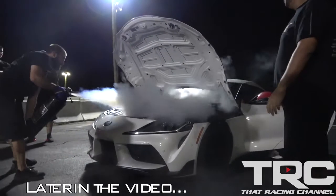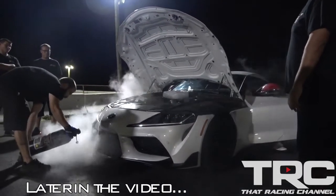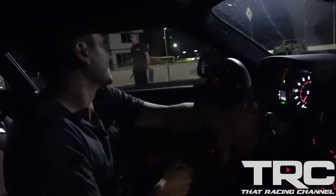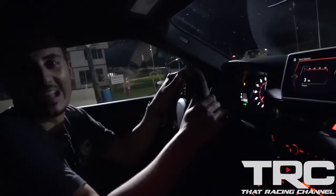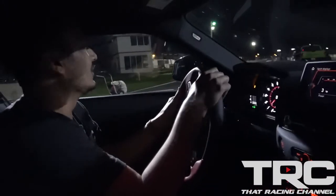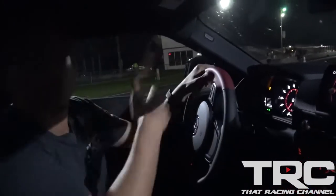We drove this thing 700 miles almost on the dot, and we haven't even got out of the car yet, and we're gonna make a pass. Both of us in it, full road trip mode, just send it.